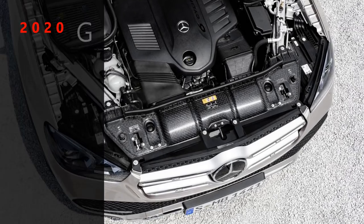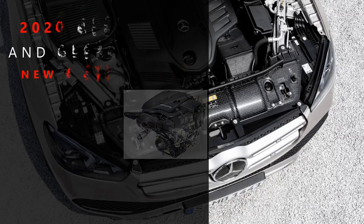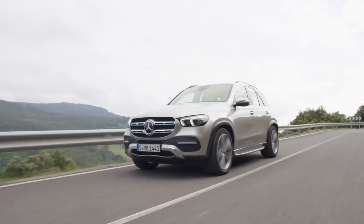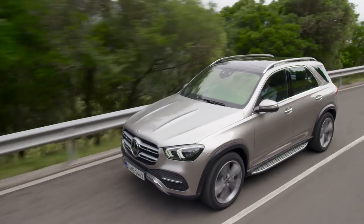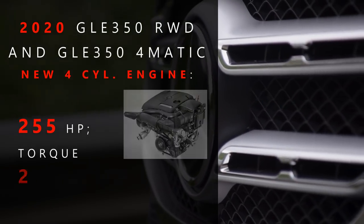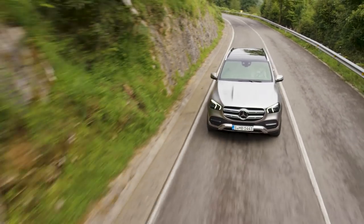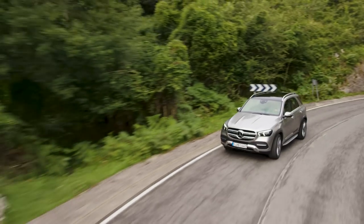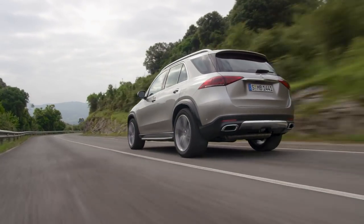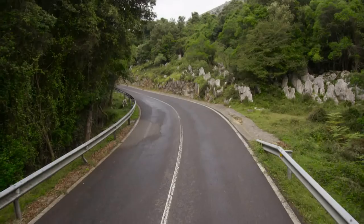The 2020 GLE 350 rear-wheel drive and GLE 350 4MATIC four-wheel drive will feature a brand new four-cylinder engine. That sounds a little small for this kind of car, but many said the same thing when the 2017 E300 came out. The new GLE's four-cylinder actually has 14 more horsepower than the E300, outputting 255 horses. However, it produces the same torque as the E300 inline-4 — 273 lb-ft. It's hard to say if that power is sufficient before I can physically test drive it.